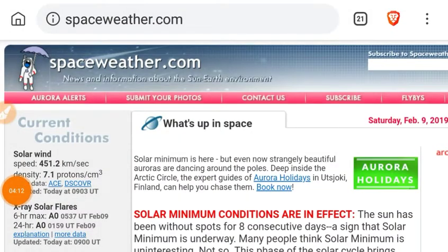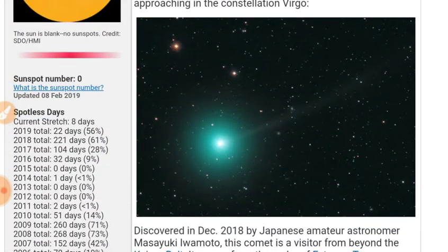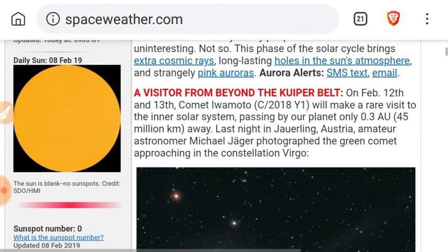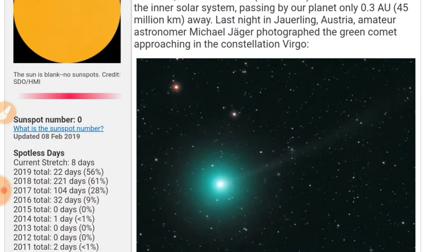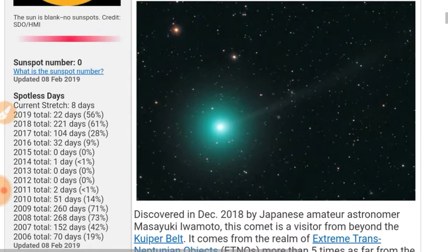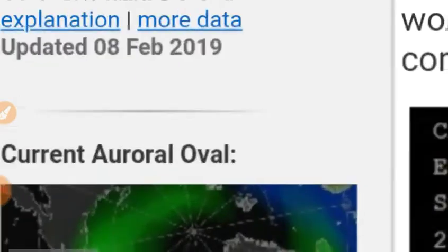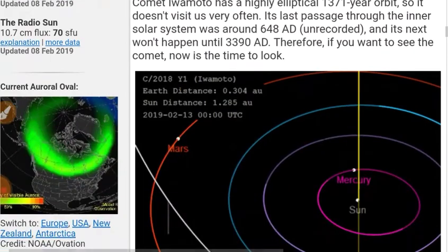Let's look at spaceweather.com. A lot of good information on this web page about a lot of different subjects. We've got Comet Iwamoto, which will make a rare visit at only 3 AU — that's astronomical units, one earth-to-sun distance — so it'll be only 45 million kilometers away, approaching the constellation Virgo. There's the orbit of that comet.